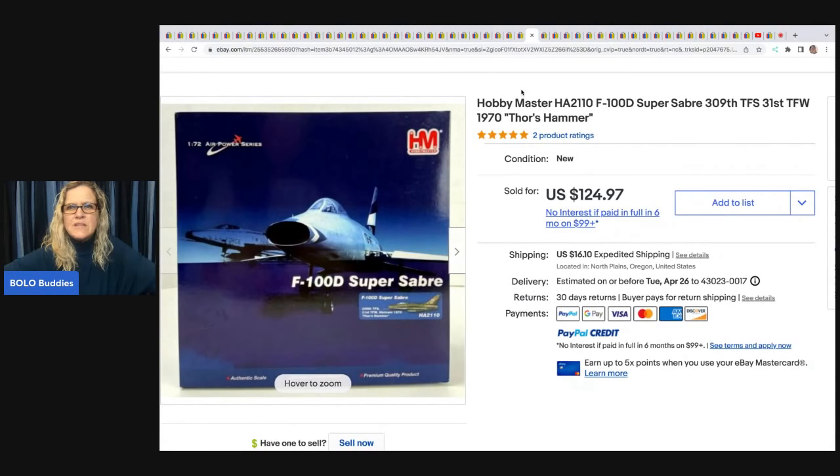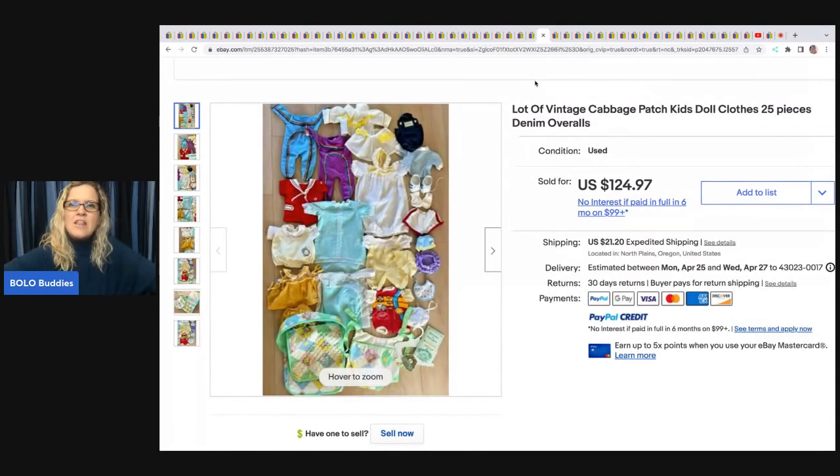This Hobby Master Super Sabre — looks like some sort of model or die-cast — came from an estate sale. She paid $25 and sold it for $124.97 plus shipping.